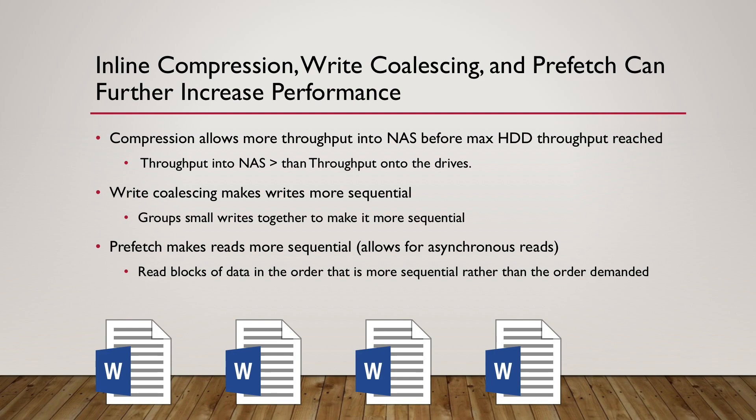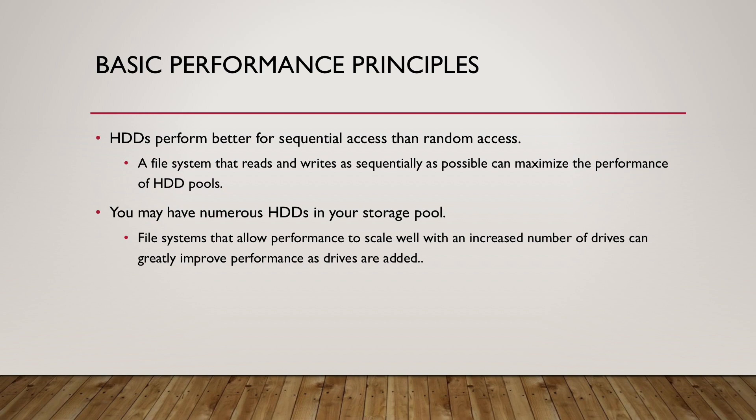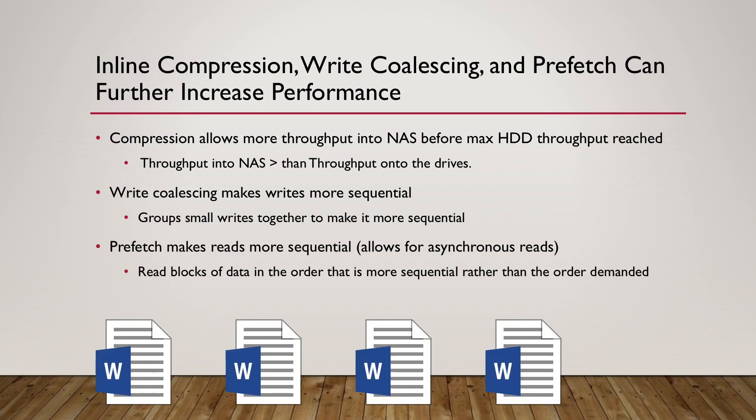Getting back to the first principle — a file system that reads and writes as sequentially as possible can maximize the performance of HDD pools — I want to talk about write coalescing, which makes your writes to the drives more sequential. The way write coalescing works is that if there are a bunch of tiny writes to the NAS, you hold those tiny writes in RAM, group them together into larger chunks, and then write them in larger chunks on the drives so you can write more sequentially.